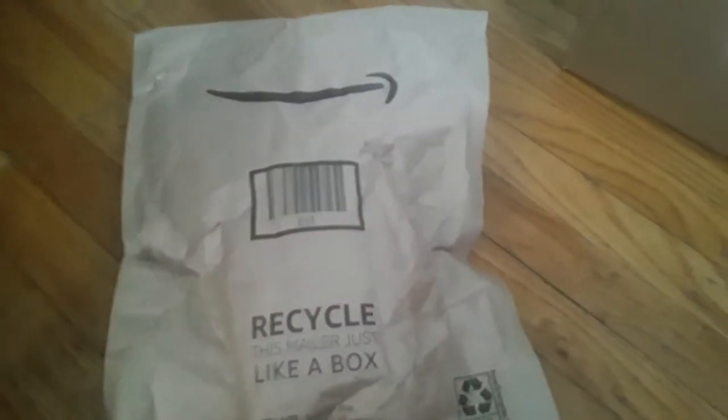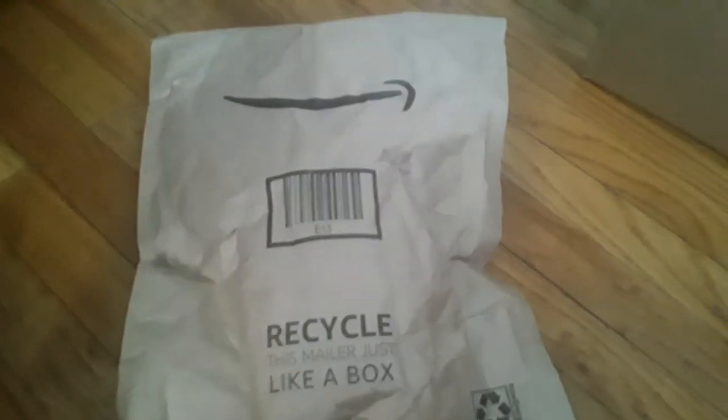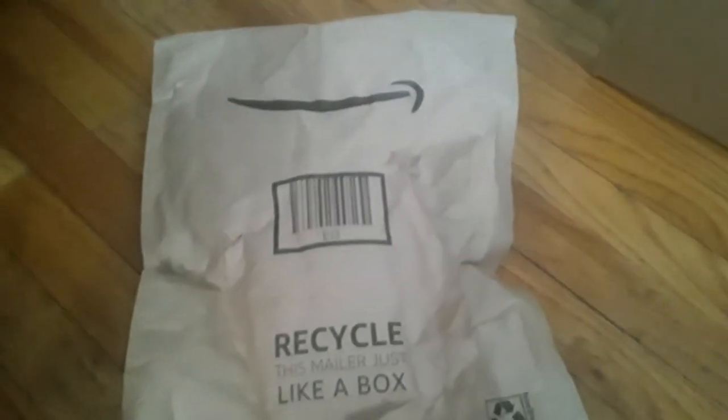And this time, it's like an unboxing. Well, kind of, because I already opened the packaging earlier. But I'm going to show you what's inside.